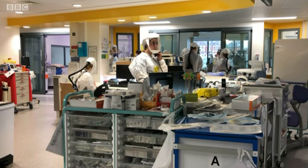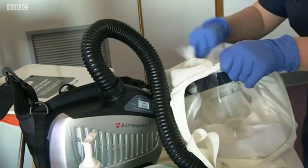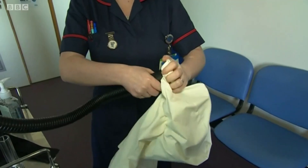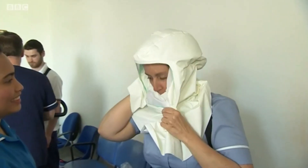Southampton is ahead of the curve as Persos are widely used in its buildings. They work by a fan sucking air through a fine filter which can remove viruses, which is then blown down over the face. It also means patients can see the expressions of those caring for them.